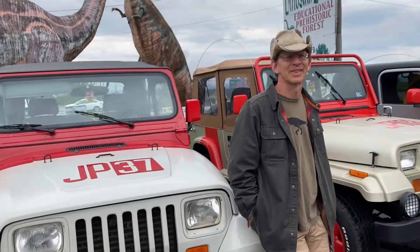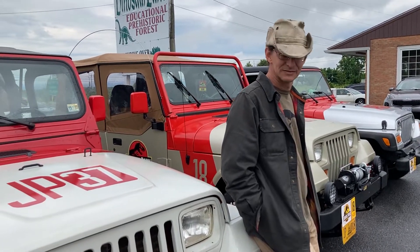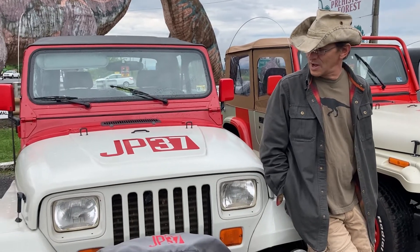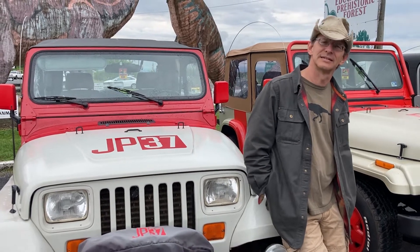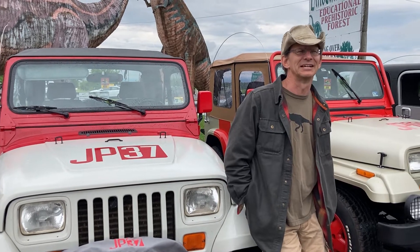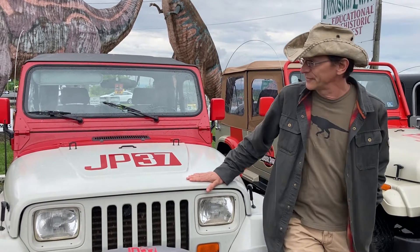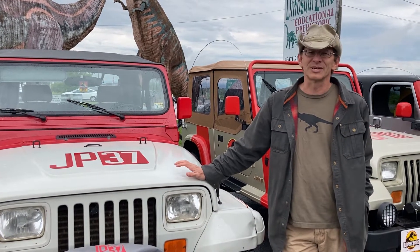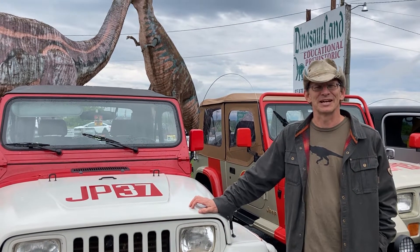What made you decide to build your own Jurassic Park Jeep? I've always been a Jeep person. At the time I had a Wrangler almost like this, and thought it would be really neat to paint one back then in '93. But it took this one — I've had this one for about 15 years — and I painted it about three years ago. The paint was coming off, and I said, this is my chance to make it into a Jurassic Park Jeep.